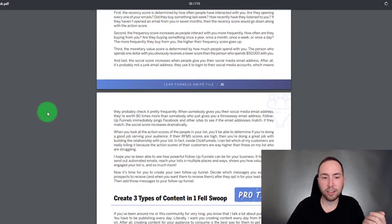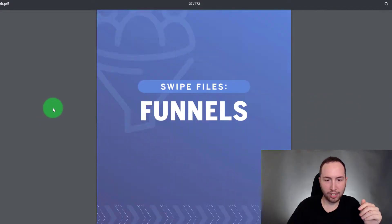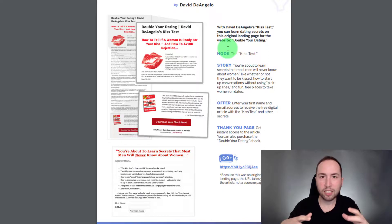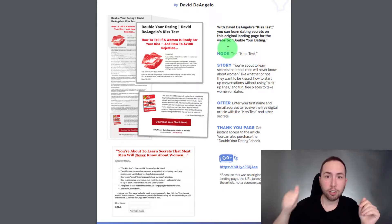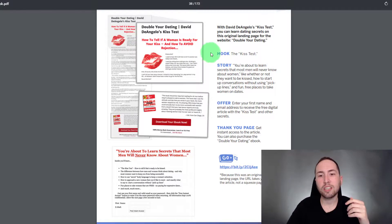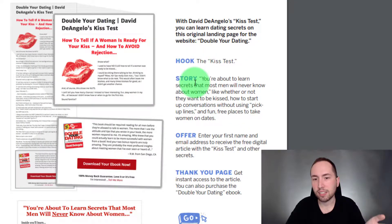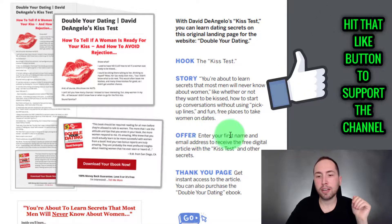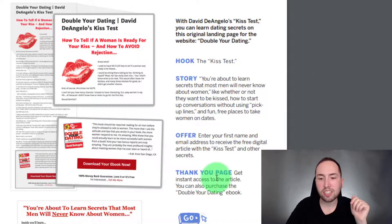When we get down to the actual lead funnels in here, the coolest thing is that for every single one they tell you the hook, story, and offer. ClickFunnels and Russell Brunson really hammer home that you need this for every offer. So for each funnel they tell you what the hook, story, and offer is. For example, one hook is 'the kiss test,' the story is about secrets most men will never know about women, and the offer is to enter your name and email to receive a free digital article.